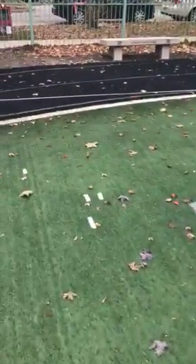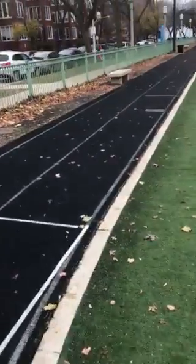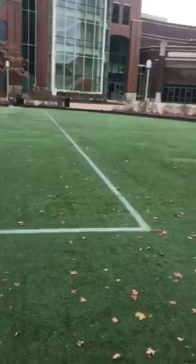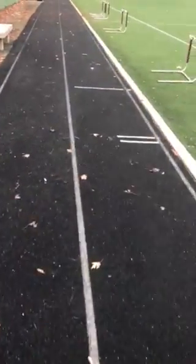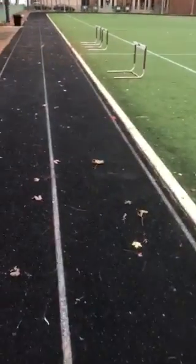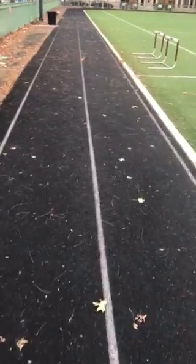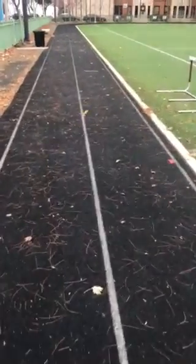This is where we do our speed work — 90 meters of straightaway track surface. The convenience of the location is really nice. We're working on raw speed here: short hurdles, full blast sprinting. We'll bust the 1080 out here quite often. So this is really Monday-Friday type stuff.